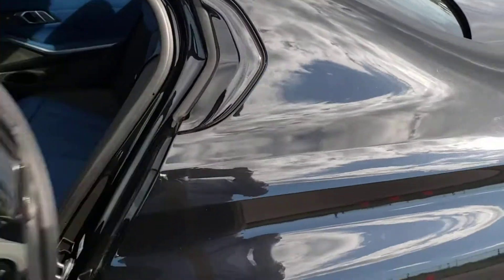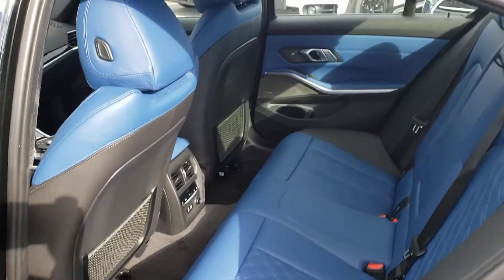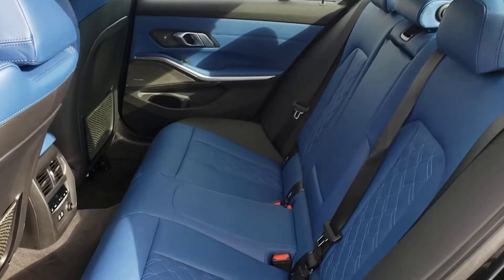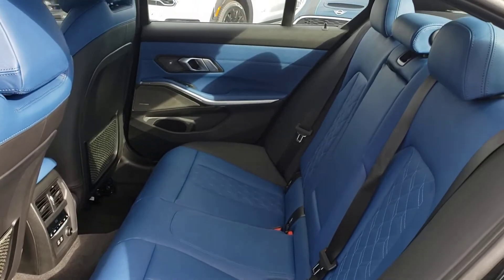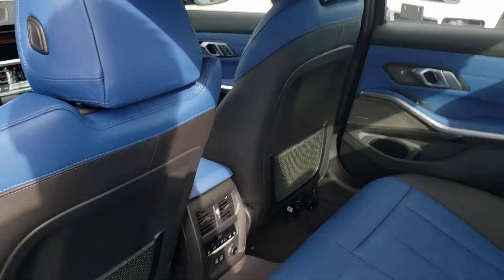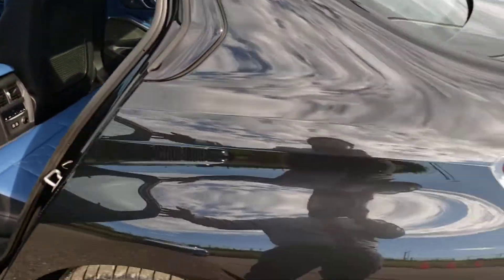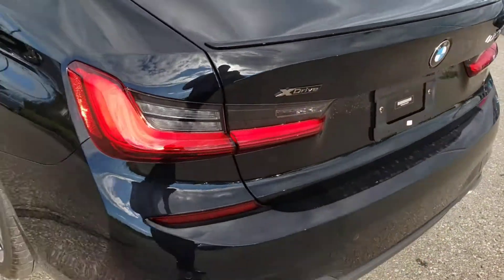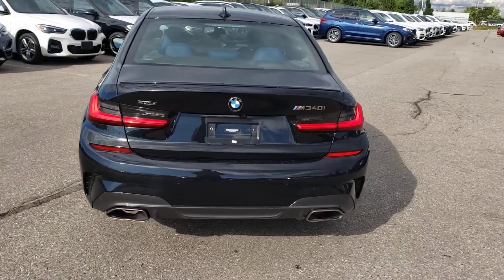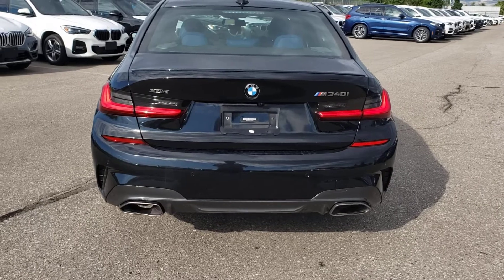I'm just going to open the back here and show you — we've got the fjord blue merino leather in the back, which is very unique, very rare, looks awesome. The back end of the car has those nice L-shaped tail lights, big exhaust, rear diffuser.